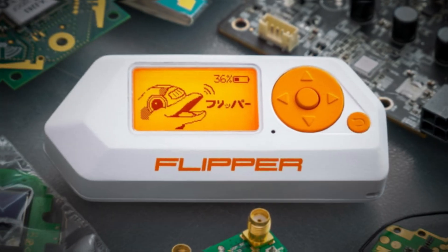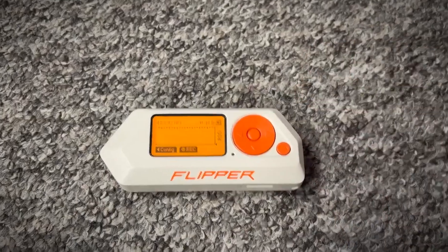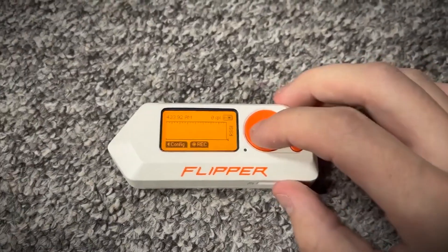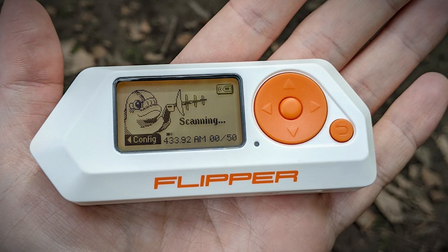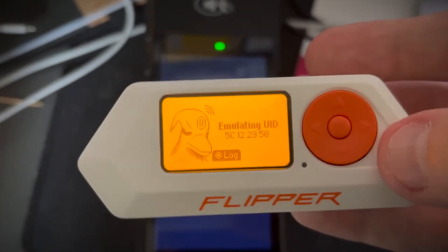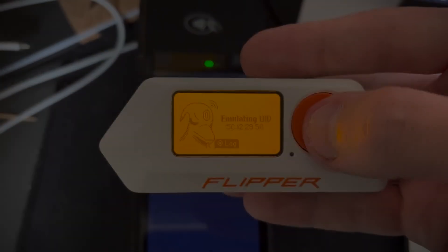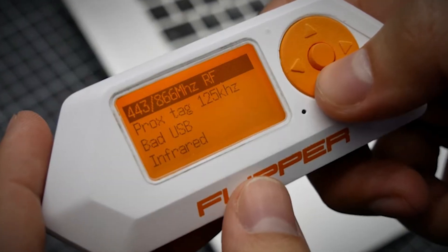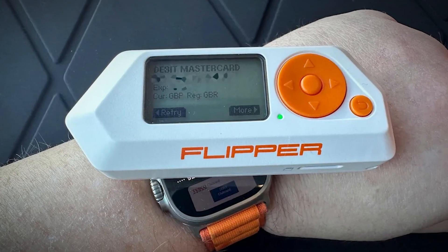Number 1: Flipper Zero. Our first gadget is the Flipper Zero, a compact marvel that combines the functionality of multiple tools into one sleek package, making it a must-have for any serious hacker or cybersecurity professional in 2024. At first glance, the Flipper Zero might look like a simple handheld device with a small screen and a few buttons.